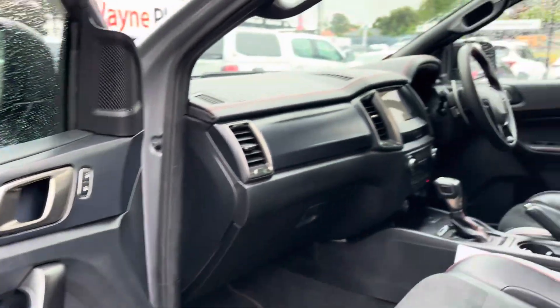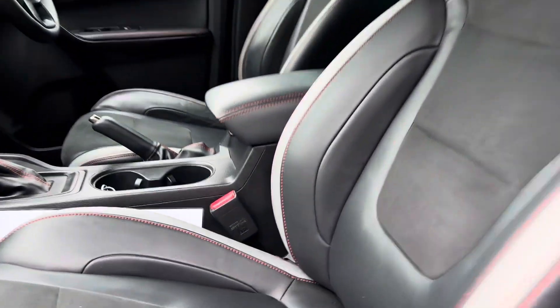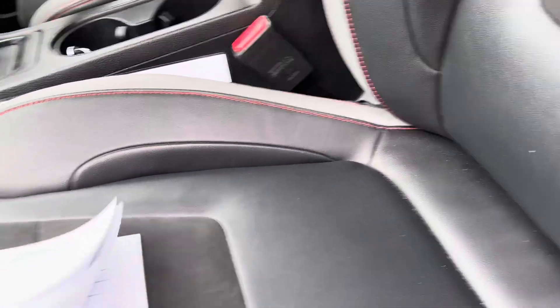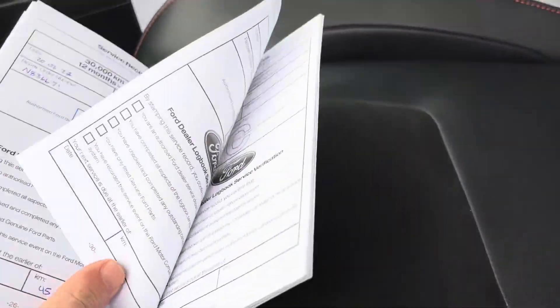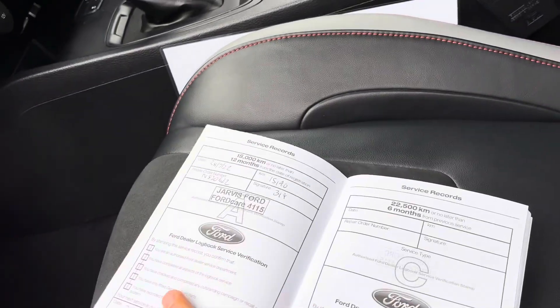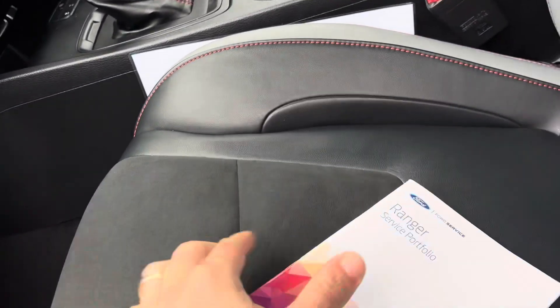The interior is in very good condition. Let's go through and have a look at the service history, which is all up to date — which is fantastic.